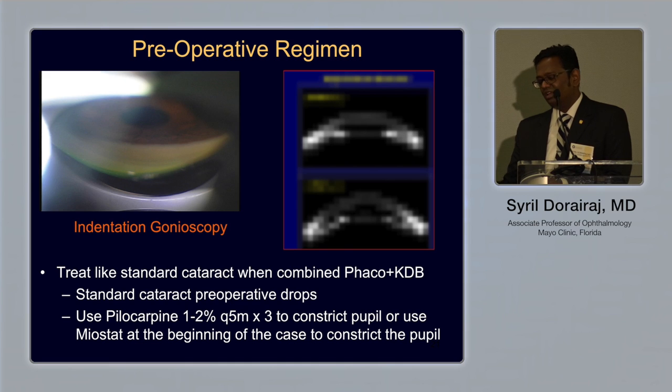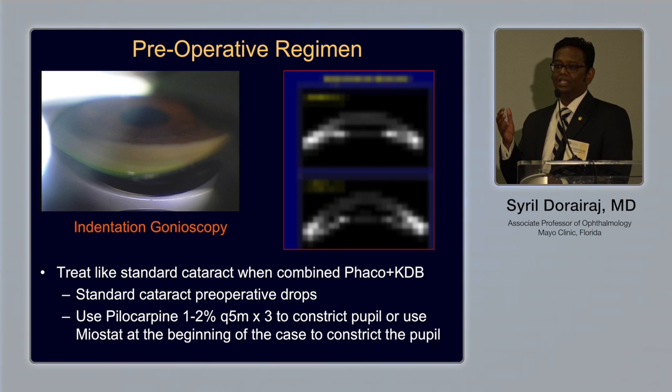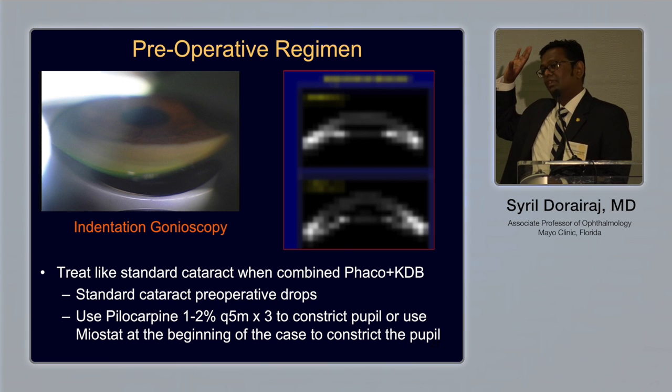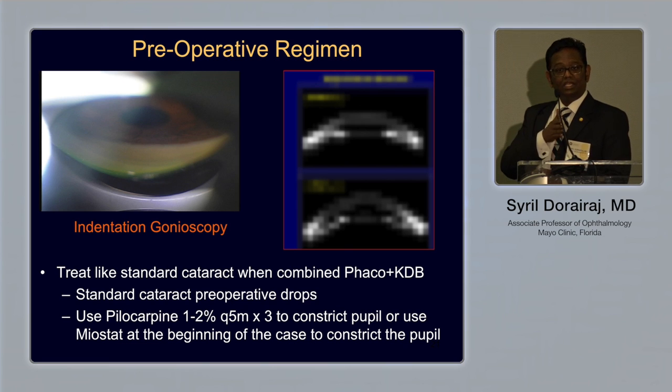The first step in all these patients is performing thorough gonioscopy in the office to examine exactly where the PAS is located. The superior angle is the narrowest of all quadrants, and that's where PAS most commonly occurs. If you have imaging access — UBM or anterior segment OCT — use it to supplement your gonioscopy findings. Learn this in the office setting before taking it to the operating room, so you know exactly where you'll be focusing the surgery.